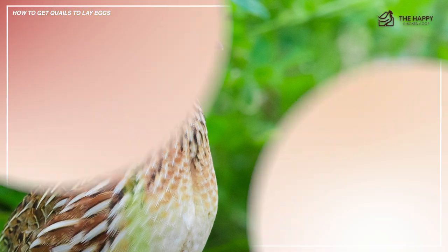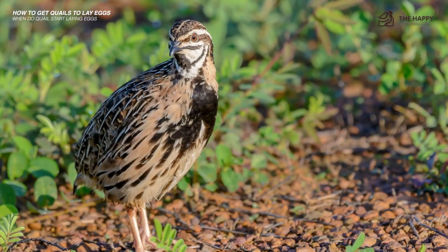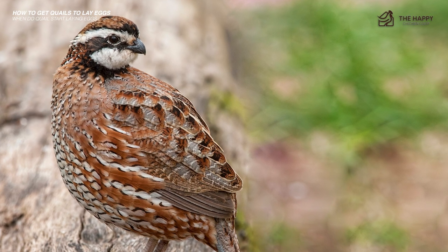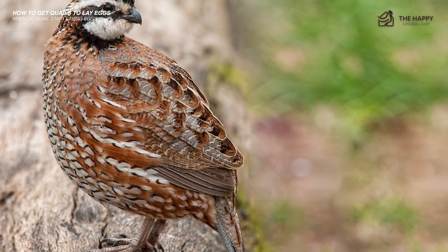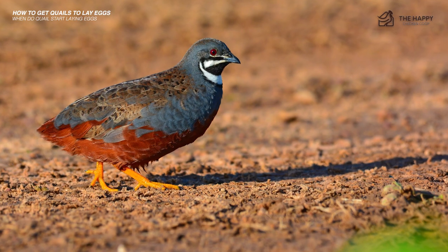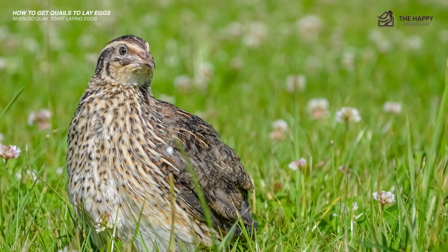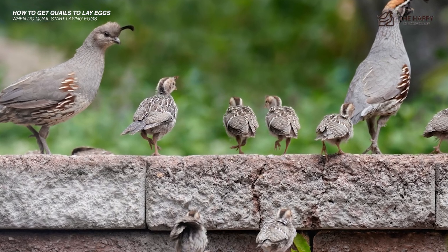When do quail start laying eggs? Generally, coturnix quail begin laying when they reach full maturity at six to eight weeks old, with an average of nine weeks. You'll have to wait a little longer for other breeds. Bobwhite quail start laying at their 18th week, with consistent production from 22 to 26 weeks. King quail start laying at 12 weeks, while mountain quail take about six months. Stress caused by overcrowding, predators, or moving to a new location can also affect how soon they'll lay and can reduce production.